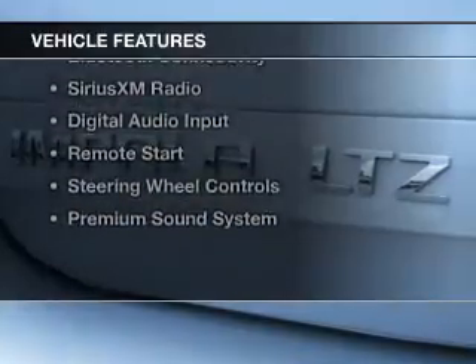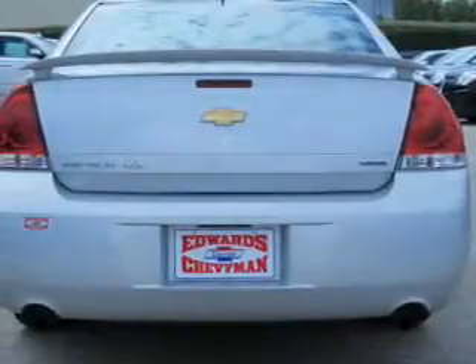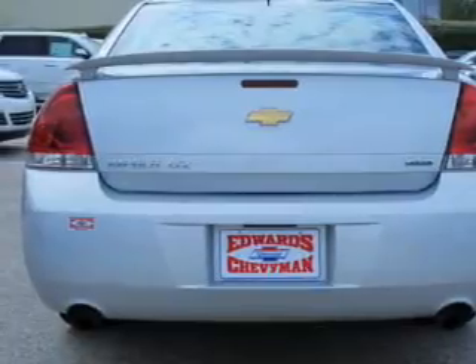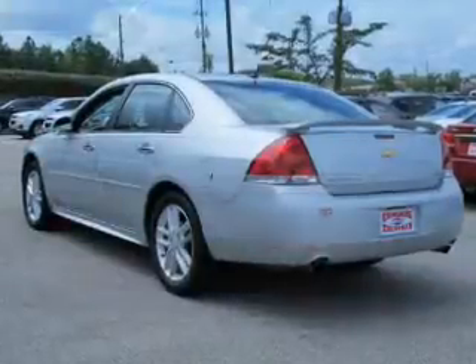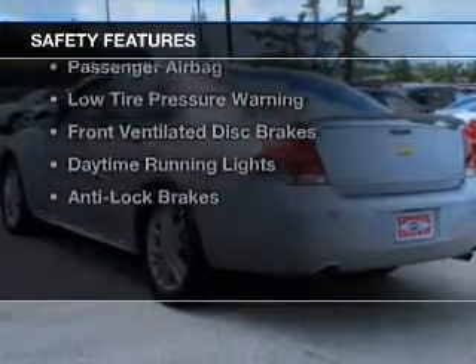The features include Internet connectivity, electric trunk, leather seats, heated seats, Bluetooth connectivity, Sirius XM satellite radio, digital audio input, remote start, steering wheel controls, and a premium sound system.